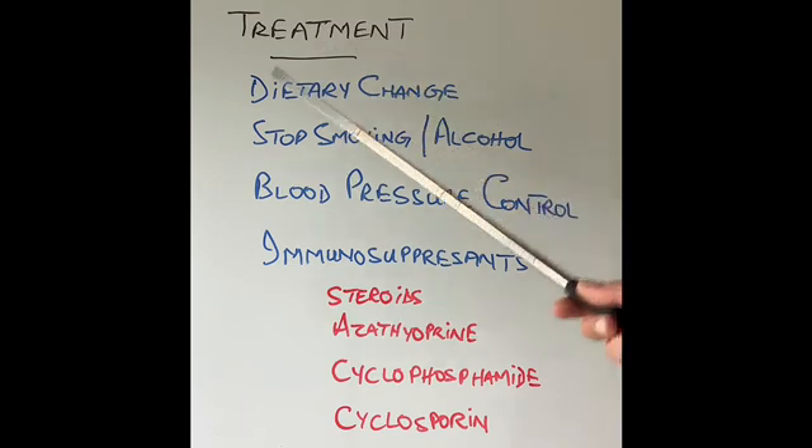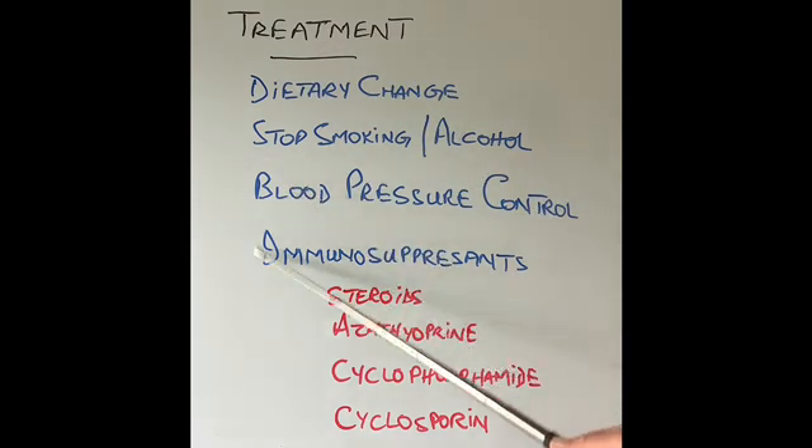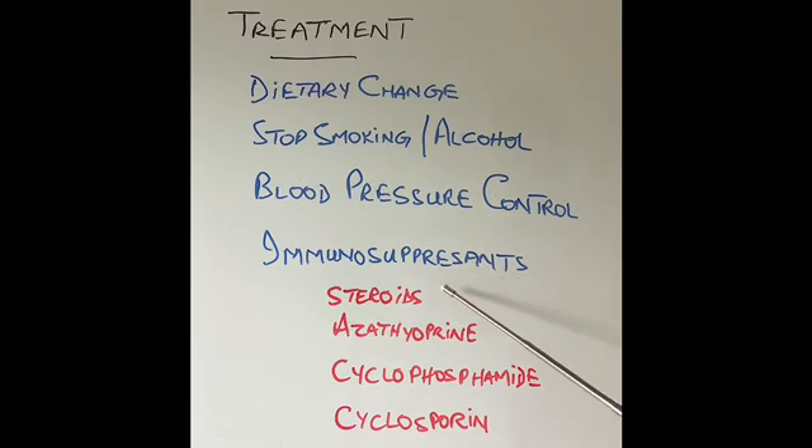If it does not improve or gets worse, immunosuppressant medications come in when these measures do not work. There are many different types of immunosuppressants like steroids, azathioprine, cyclophosphamide, cyclosporine, and others. The main purpose of these medications is to suppress our immunity, so our own blood cells which are attacking the kidneys and destroying the kidneys and other parts of our body — like the joints, skin, heart, or liver — will be suppressed and that damage will stop.